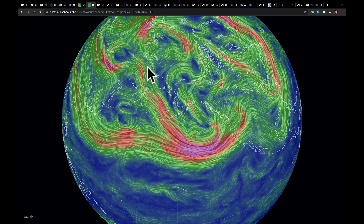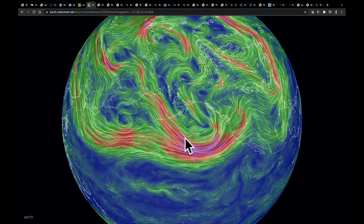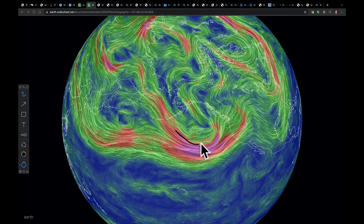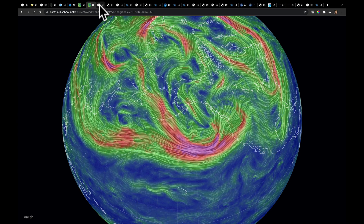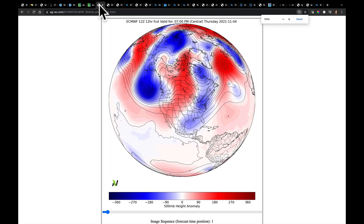Each one of these is going to be part of a system that eventually takes shape as it comes around this broader trough and ends up at some point next week in the plains. We're going to watch that carefully. To show you that, I'm going to take you to the 12Z European run here, and we're going to kind of piece these things together.